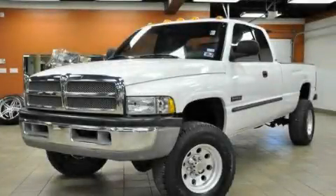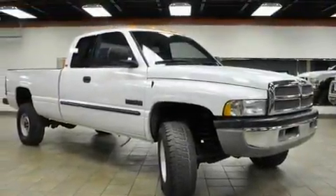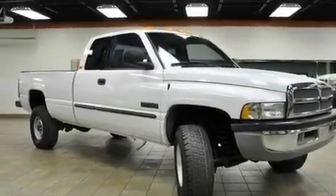This is a 2001 Dodge Ram 2500, made for the job site, the trail, and the town. It features a 5.9 liter 8-cylinder engine, a manual transmission, and 4-wheel drive.